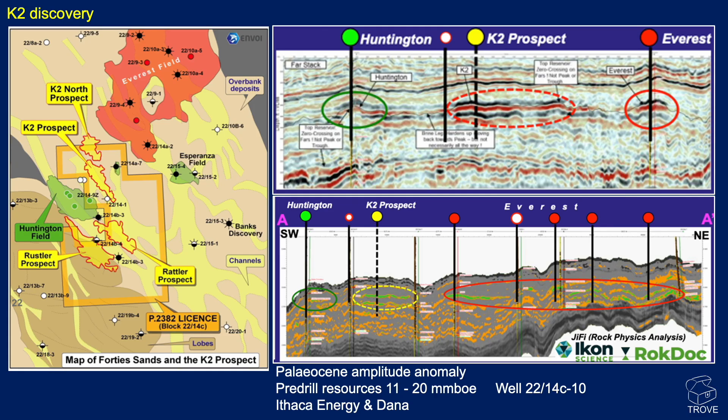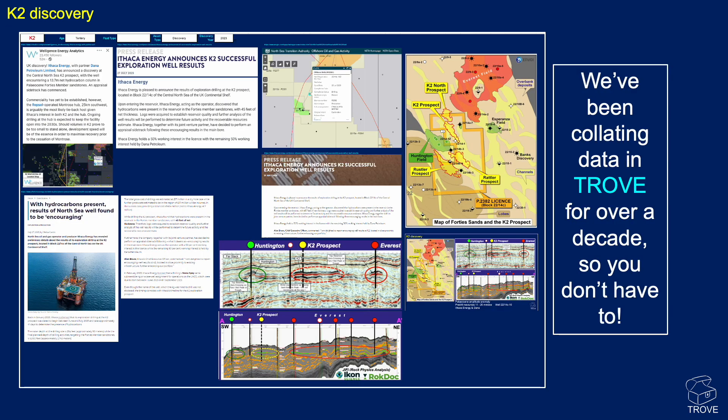Moving to the Central North Sea - a lot going on in this area. Starting with the K2 discovery, this is Ithaca Energy with partners Dana. On the map, here's the Everest gas field, and just to the southwest are the K2 and K2 North prospects. K2 was drilling an amplitude anomaly within the Paleocene sands, predicted to hold around 11 to 20 million barrels of oil. Well 2214C10 has drilled and we're waiting for results. All the press releases, well locations, maps, and cross-sections have been collated into our Trove database.